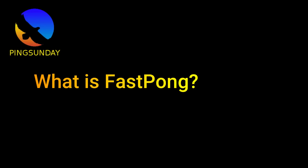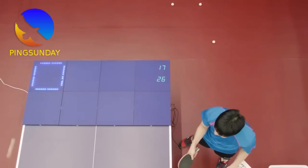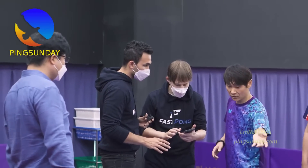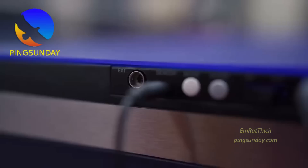What is Fast Pong? The Fast Pong training system is made up of a grid of 8 squares that can light up. This visual stimulus motivates the players to focus on the placement and the accuracy of the table tennis shots.